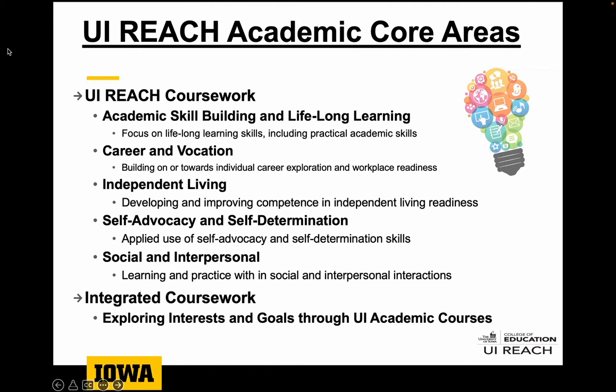Here you'll see a rundown of the different core philosophy areas or strands within our UiReach coursework. Quite often all of our courses will hit on all five of these, or sometimes there may be a course specific to one or two. Just to give you an idea of where the roots of our core curriculum come from, it can be found in any of these five areas. At the bottom we have the other big component of our program: integrated coursework opportunities for students here on campus that allow students to explore different interests, pursue academic goals, and get a feel for what the academic integrated experience can be here on campus.